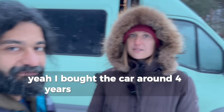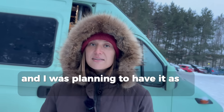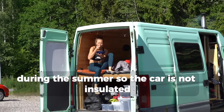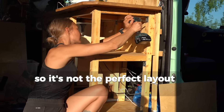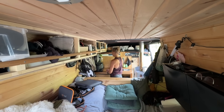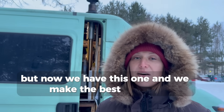I bought the car around four years ago, before we met, and I was planning to have it as a campervan during the summer. So the car is not insulated – it was half-built when I bought it, so it's not the perfect layout at all. But now we have this one and we make the best out of it.